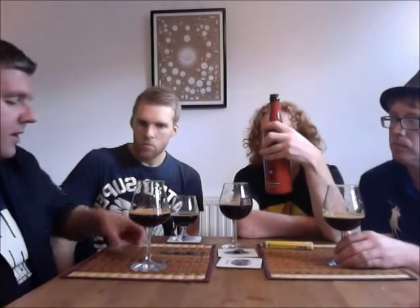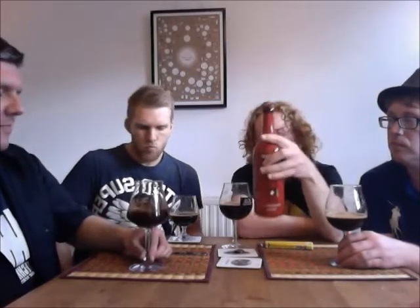Rogue is a fair big brewery now with the range that they actually do, and they tend to bottle condition a lot less the bigger they get. That's the thing. They even distil beers to make spirits as well — you can get a distilled Dead Guy, which is kind of like a whiskey.